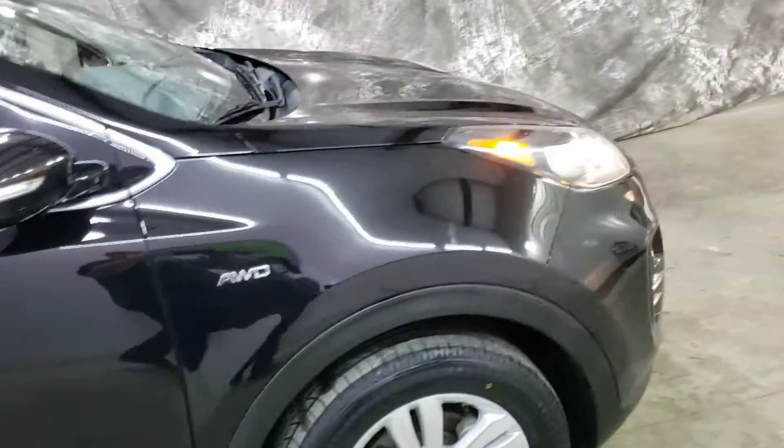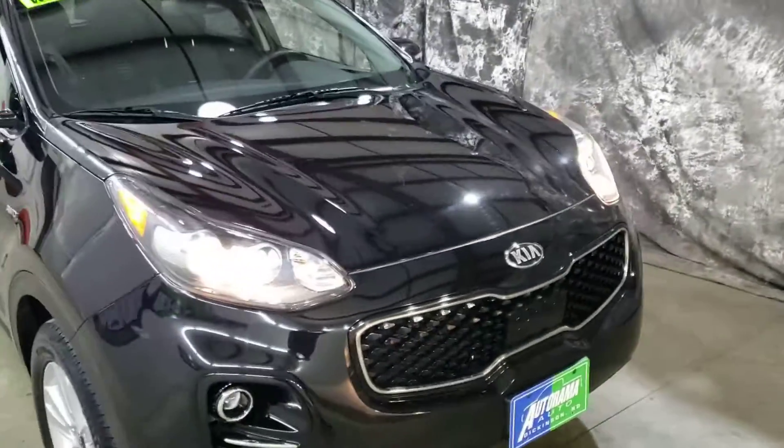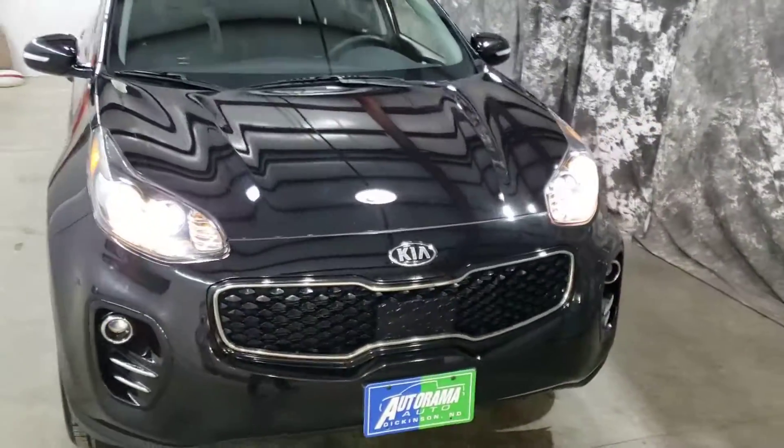Go ahead and come see us here at Autorama Auto in Dickinson, North Dakota, or at AutoramaAuto.com. And again, we're the dealership without the outrageous hidden fees.